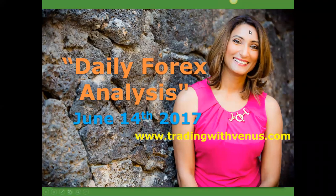Welcome, everyone, to our daily Forex Market Analysis call in preparation for June 14, 2017.